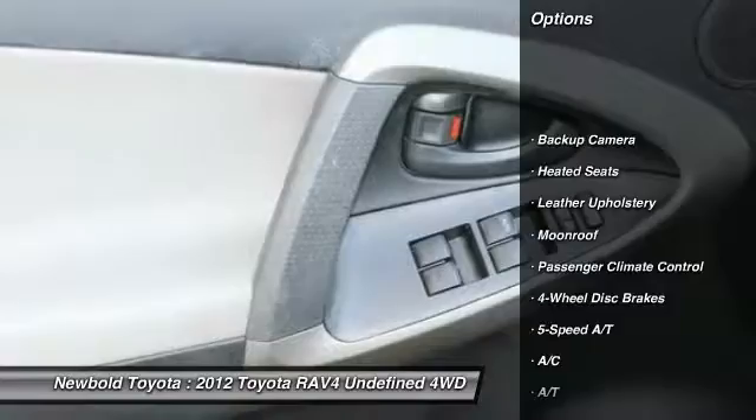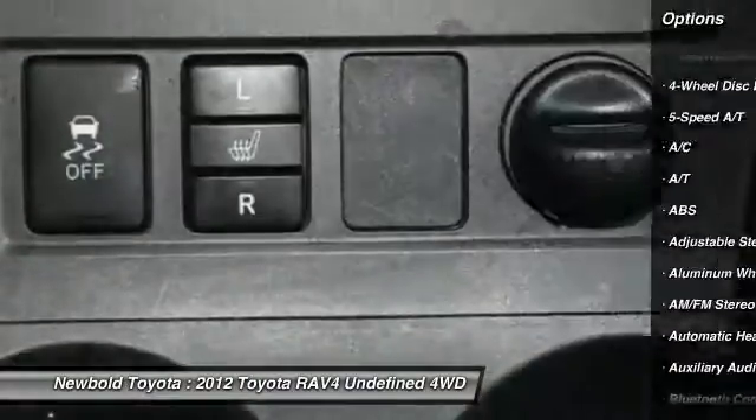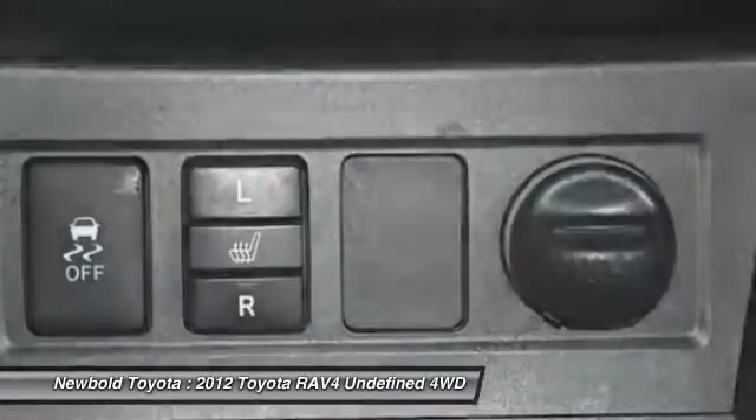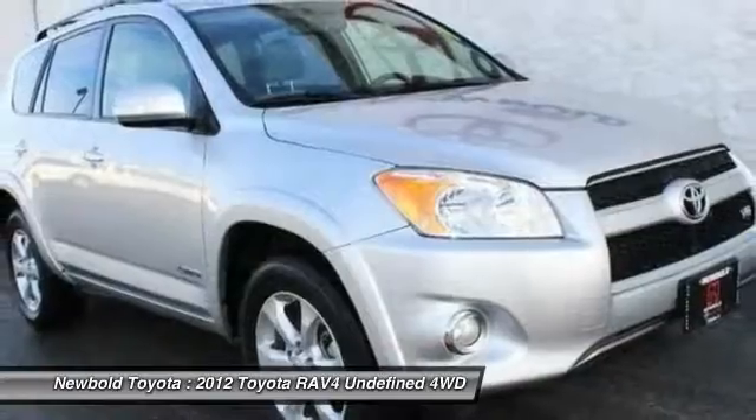Heated seats, steering wheel and audio controls, anti-lock braking system, stability control, keyless entry, traction control, leather-wrapped steering wheel, moonroof, Bluetooth, and adjustable steering wheel.